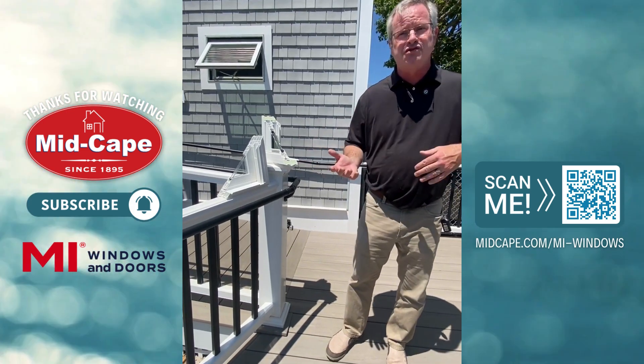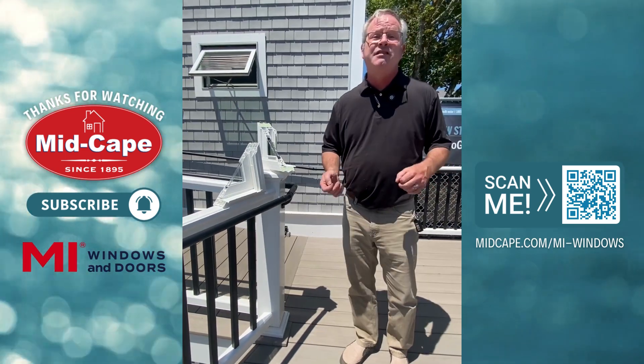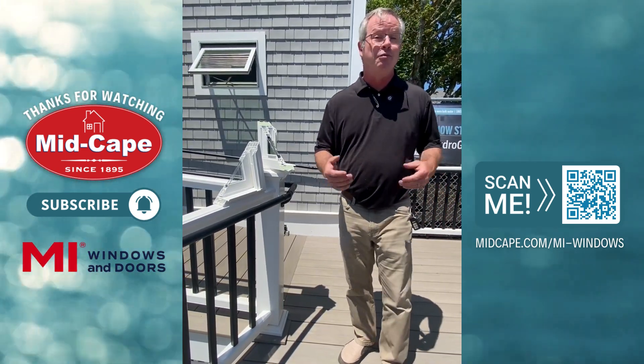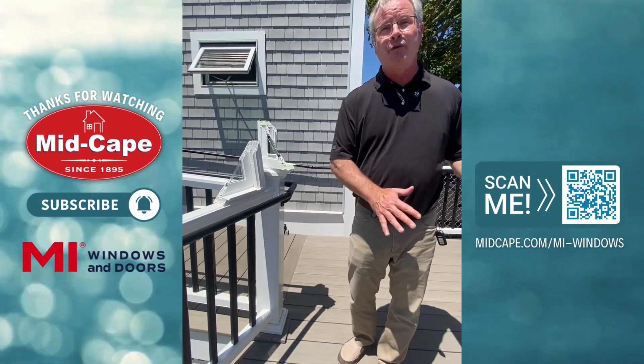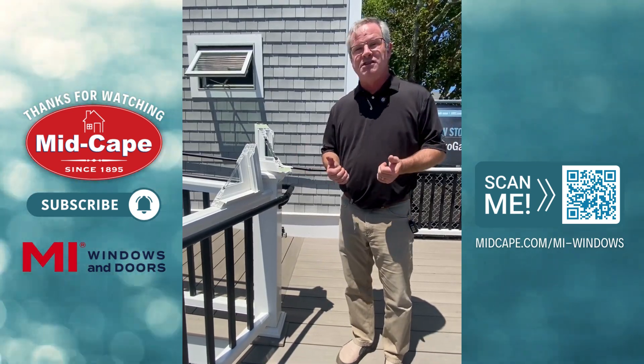Whether you use a replacement window or a new construction window for a typical residential home, it is up to the interpretation of the municipality that you're building or remodeling in. So please check with them first. The nice thing with MI Windows and Doors is we make our insulated glass units in-house.